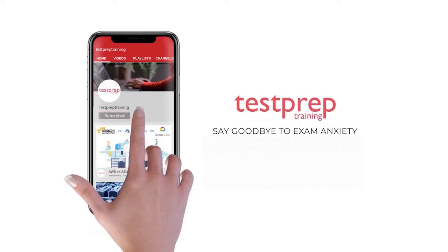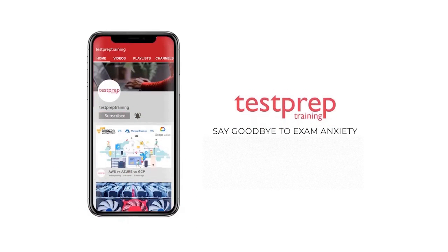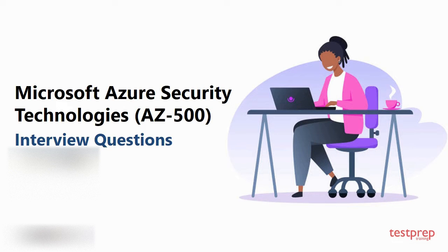Subscribe to our channel and hit the bell icon to never miss a video from us. Hi everyone, welcome to Test Prep Training. In this video you will learn about the top interview questions for Microsoft Azure Security Technologies exam. So let's get started.